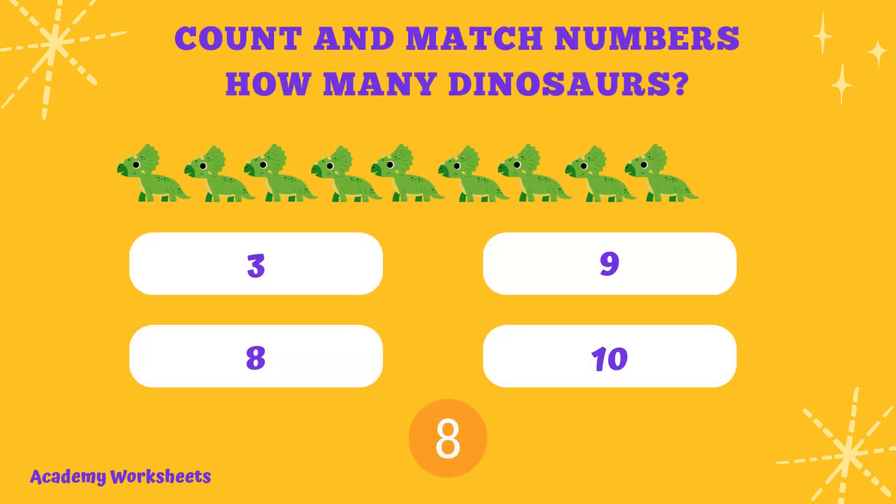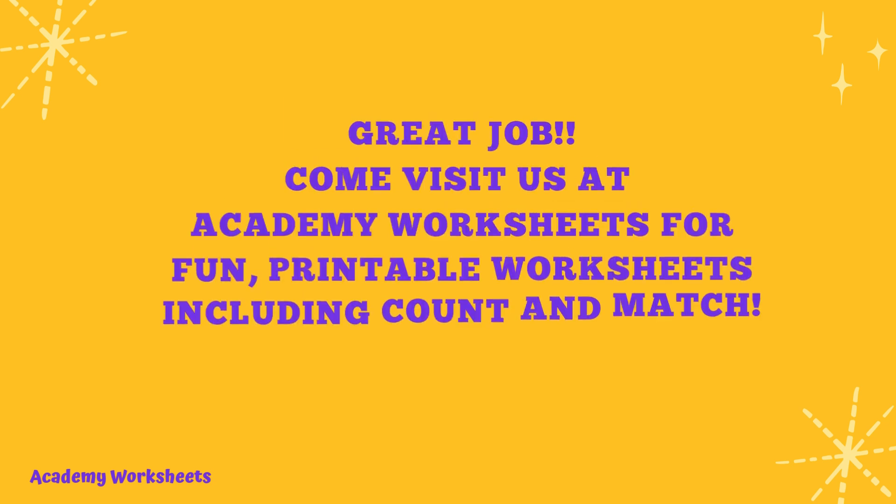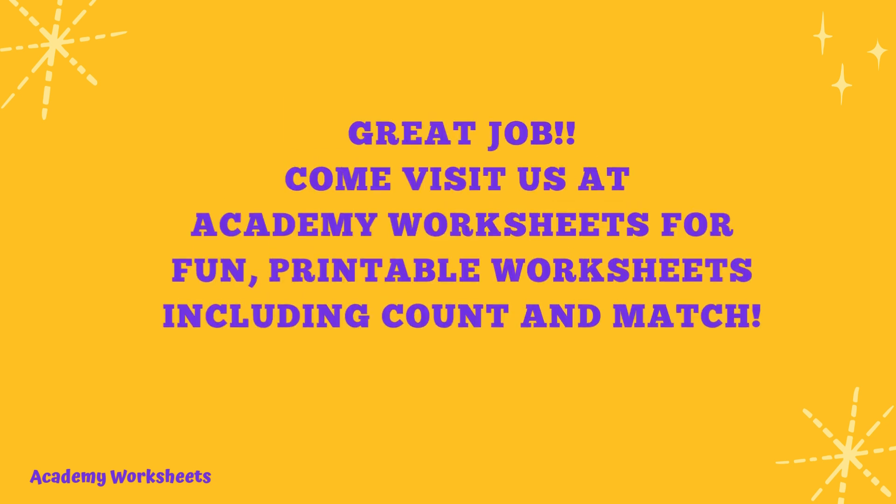Count and match numbers. How many dinosaurs? If you said the number 9, congratulations. You are correct. Great job! Come visit us at Academy Worksheets for fun printable worksheets, including count and match.